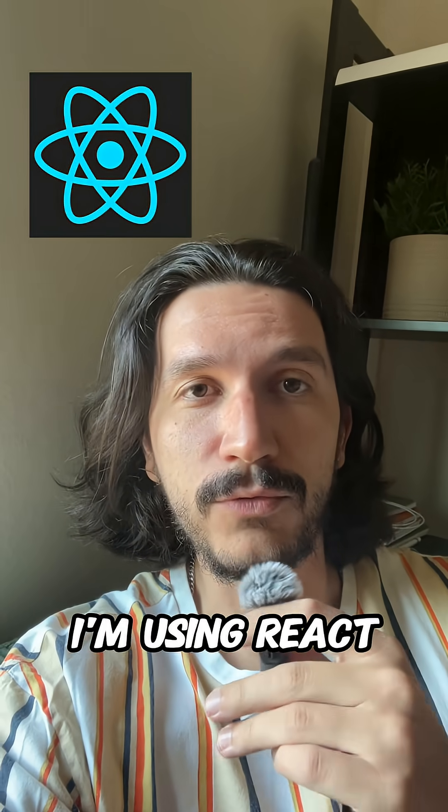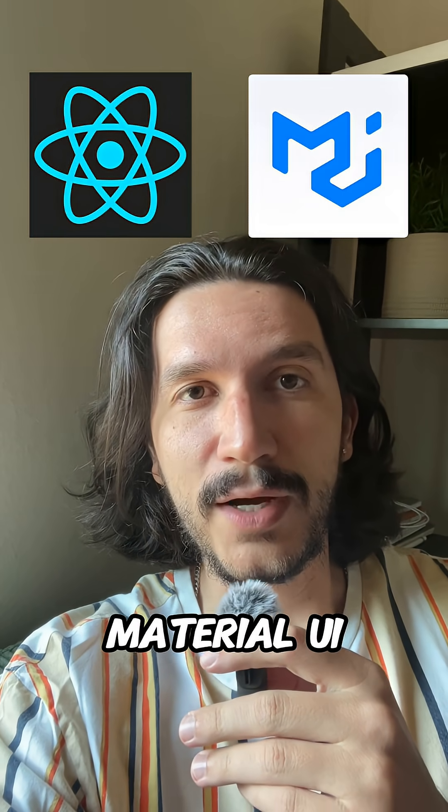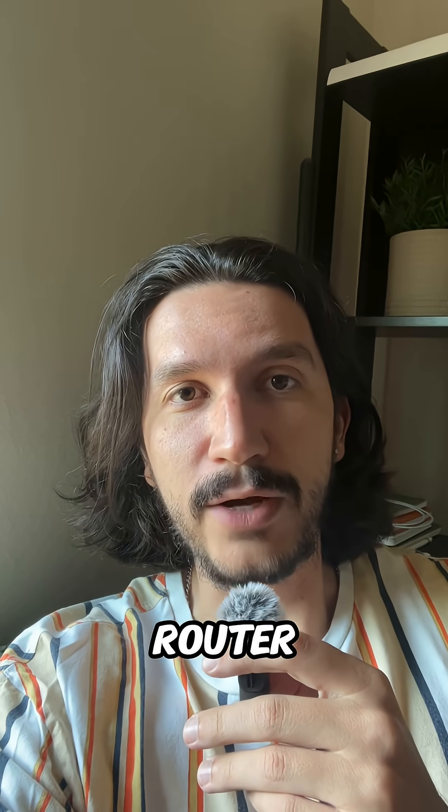For the frontend, I'm using React and TypeScript. To style all my components, I'm using Material UI. For data fetching inside the application, I'm using React Query. And for routing inside the application, I'm using React Router.